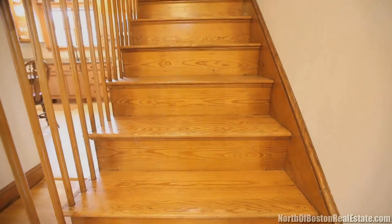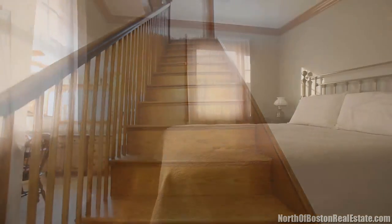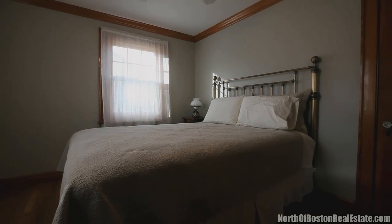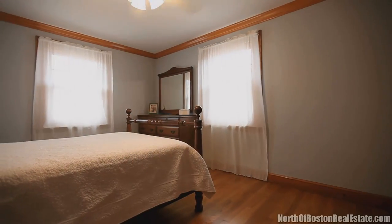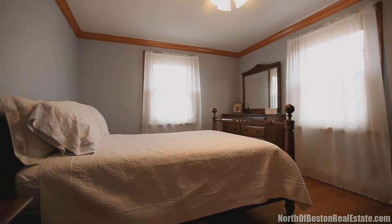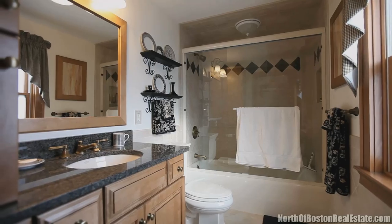The second level has three bedrooms, all with hardwood floors and ceiling fans, and the master having a large cedar closet with built-ins. The full-tiled bathroom has built-ins as well. A walk-up attic has expansion possibilities or exceptional storage space.